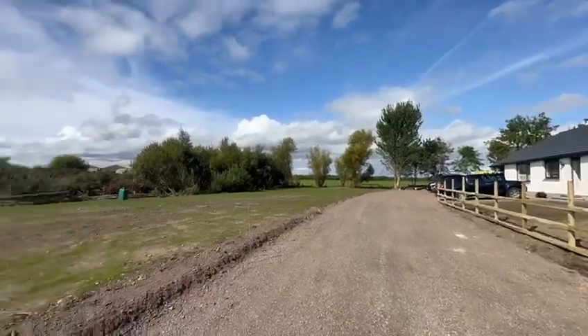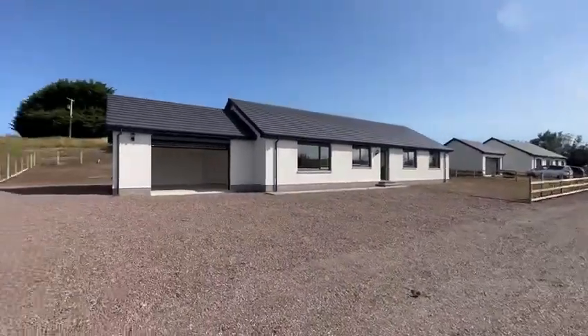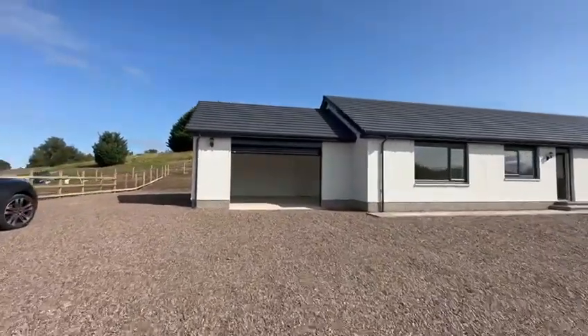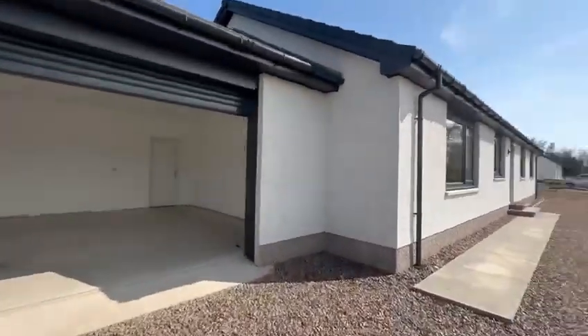Hello property people. We're just outside the town of Thane today for this development of three new build stunning four bedroom detached properties. These are finished to a very high standard, outstanding views, great location, close to the beach, close to Thane.